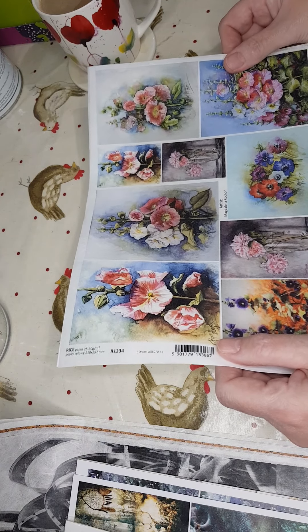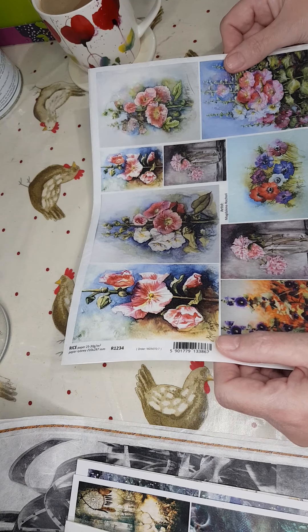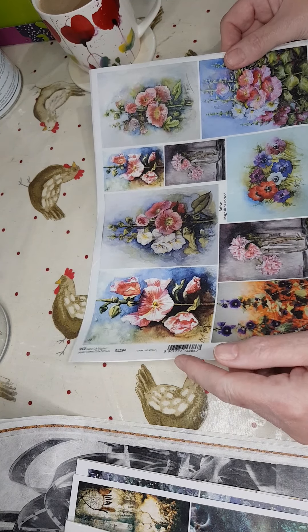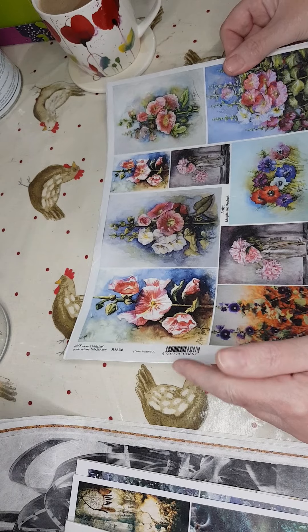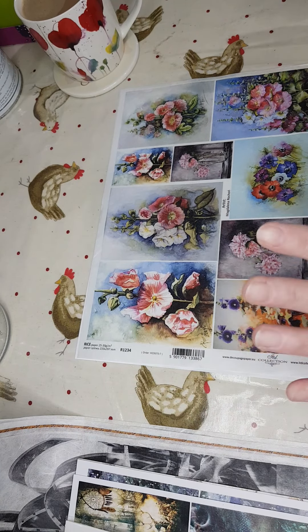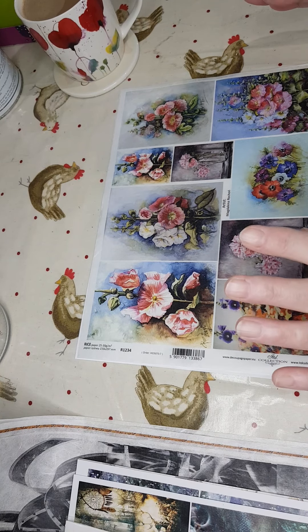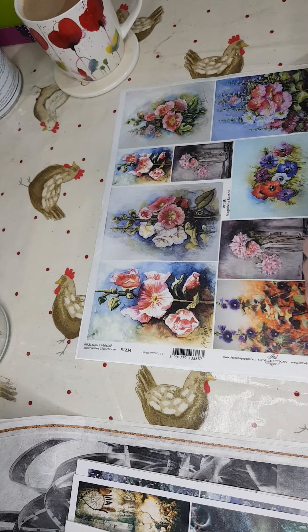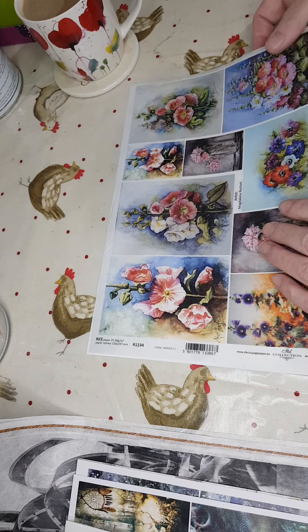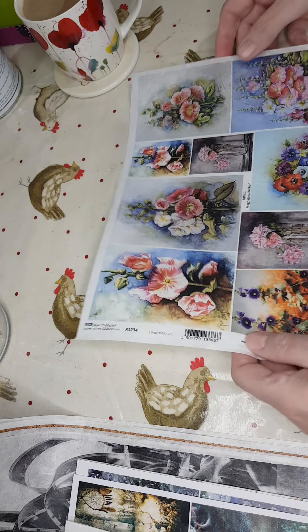I had a delivery yesterday and I've got a few new rice papers to show you. I'm not going to beat about the bush, I'll just get on with it. I'll give you the numbers — they're not listed yet. If you see something you like, just put a comment and I'll drop you a message as soon as they're listed.